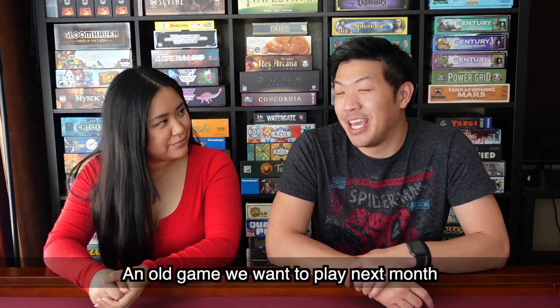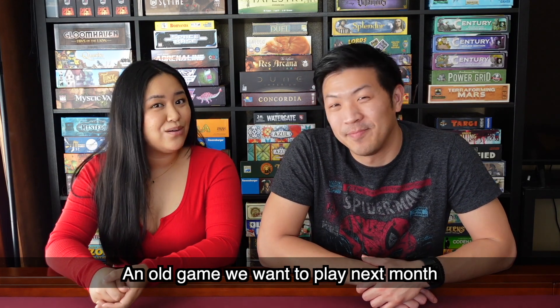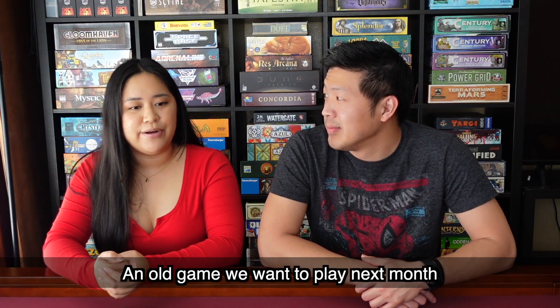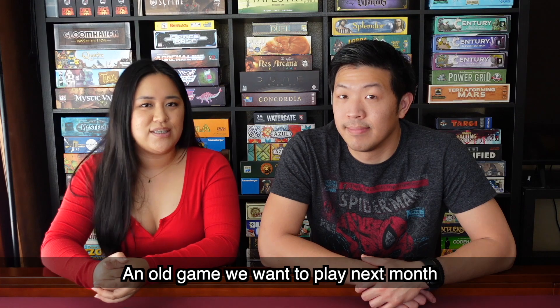Let's talk about an old game that we'd like to play next month — by old game, we mean a game that we've already played that we want to bring back to the table. It's important to prioritize games we've played before, because it's really easy to just keep playing new games that we buy. My game that I want to play next month is going to be Paladins of the West Kingdom. We've played it twice so far, and I feel like there's still more for me to learn about the most efficient ways to play. There's definitely a lot of strategy involved, and I can see it being a game you want to bust out every once in a while.